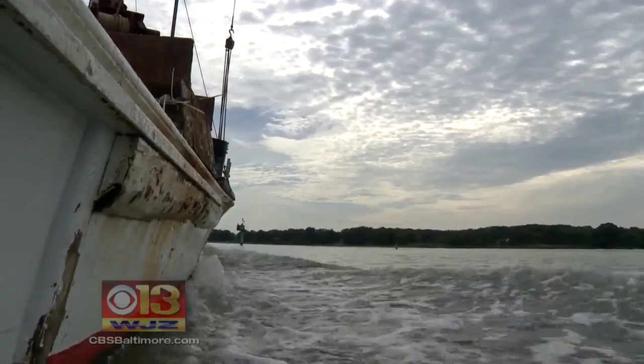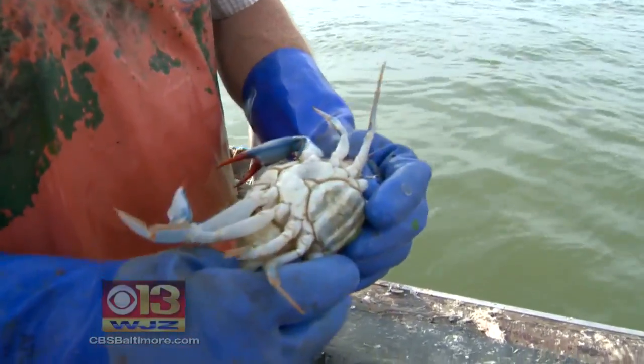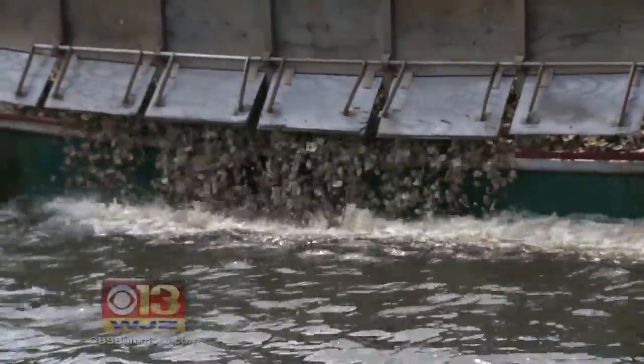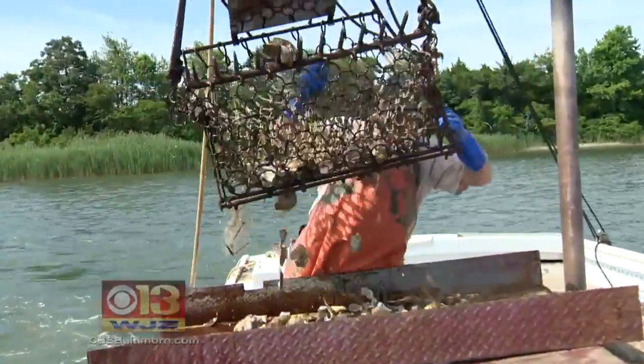You have to get below the surface of the Chesapeake to see the improvements. The highest female crab population in decades. Oysters planted in sanctuaries, reproducing on their own and maybe developing resistance to diseases. Underwater grasses spreading throughout the bay — a good indicator that pollution loads are going down. These grasses need clean water to flourish.